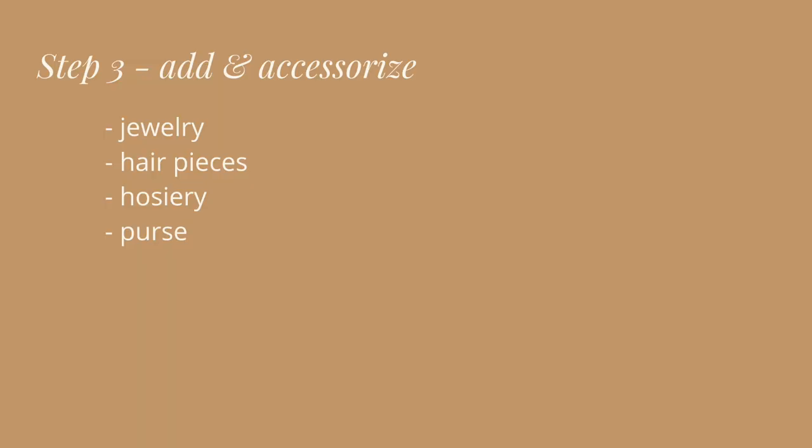The third thing I always do — and this goes for pretty much every outfit formula I use — is to add and accessorize. Now is the time where you can add a cool pair of textured tights, a beautiful shoe, or layer a couple of necklaces and jewelry, that kind of thing.